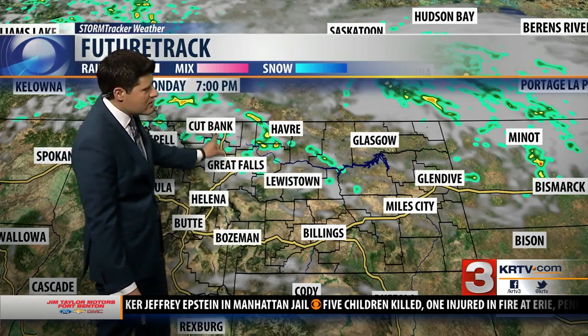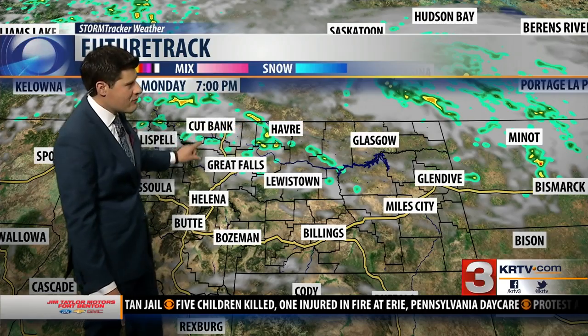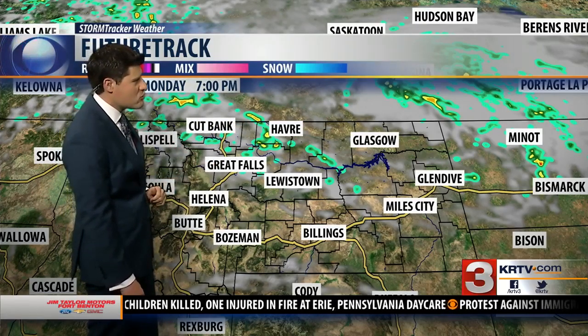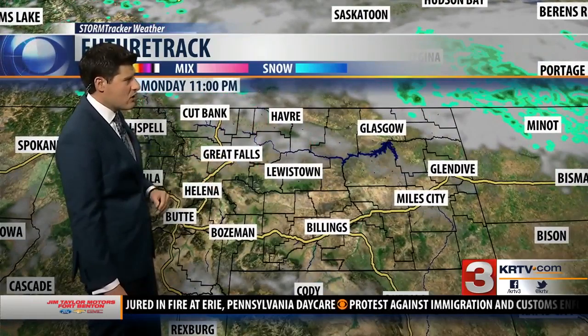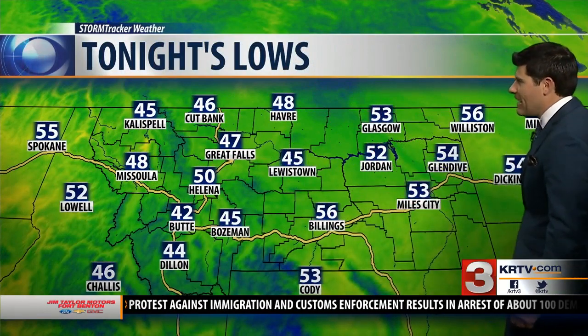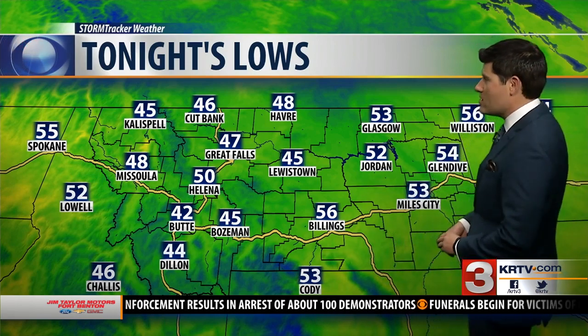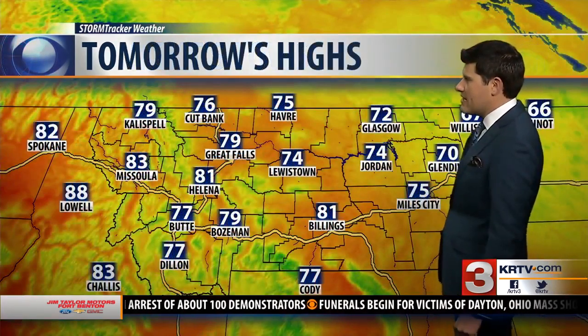No severe storms today, but some spotty showers likely north of Great Falls into Cutbank and Havre. We could see a stray shower make its way through Great Falls, but for the most part quite a bit more dry — just partly to mostly cloudy skies for most of our area. Tonight a little bit brisk in some areas: 45 for your overnight low in Lewistown, 47 in Great Falls. We've been in the 50s, even 60s — quite a change there. A few 50s still in eastern Montana.